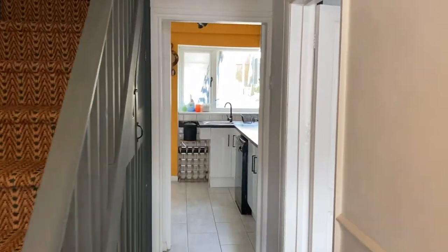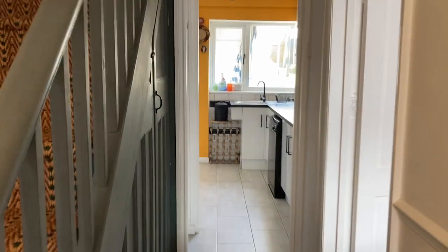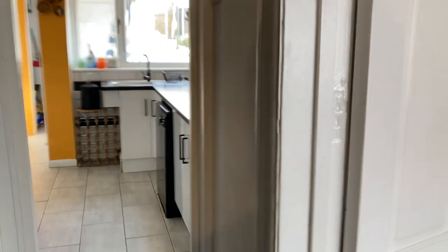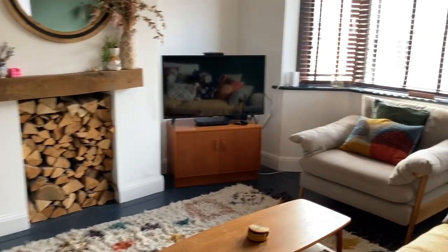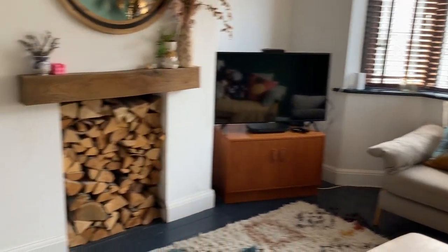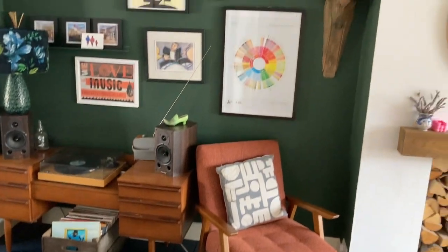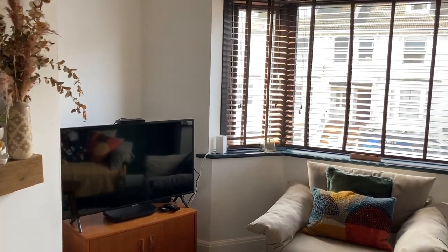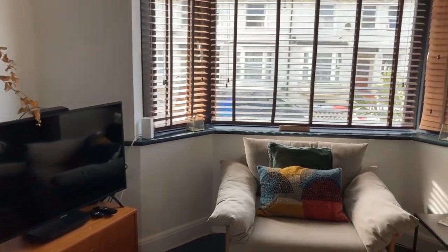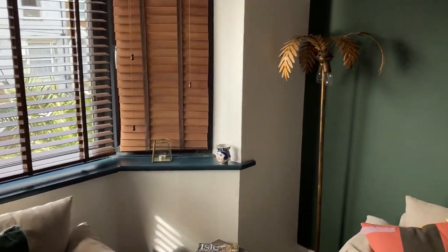We'll carry on through the property. We'll start in the living room which is 27 feet 4 by 12 feet maximum. It opens into this really lovely bay. These painted floorboards run throughout — beautifully appointed and decorated, with a nice big window here.